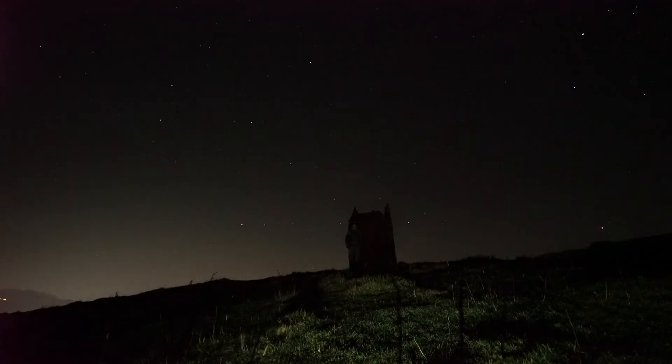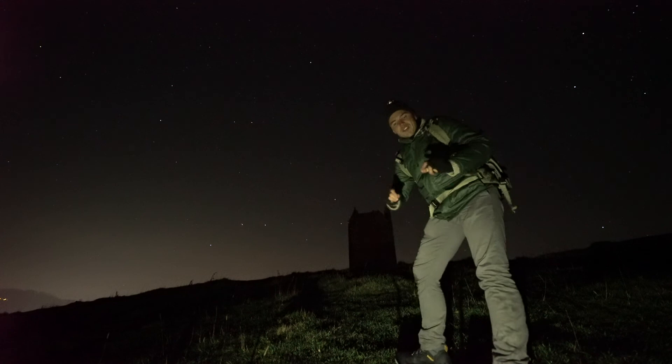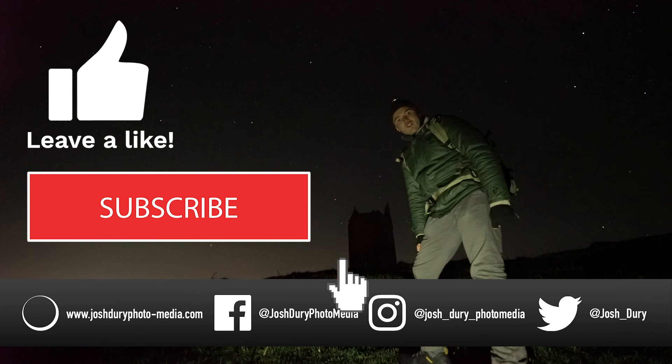Alright then guys, I think we'll start heading on back to the car now. I just want to say thank you very much for watching this video. As always, if you can please make sure to leave a like and subscribe to my social media channels to follow my latest work. Here's to clear skies, and all the best. Thank you for watching.